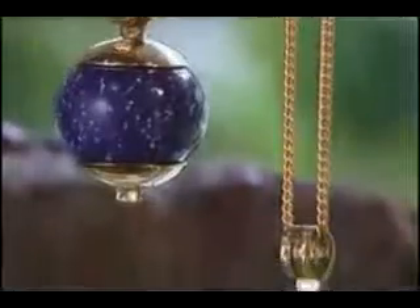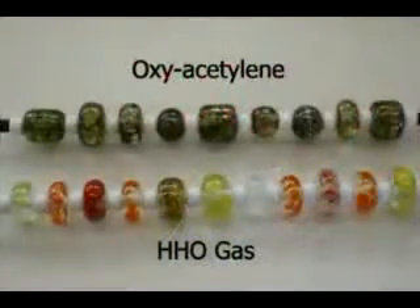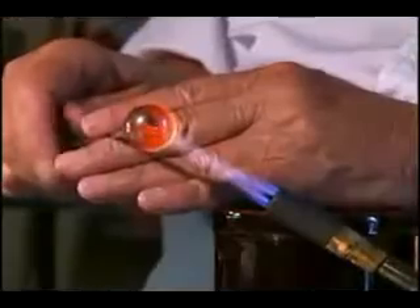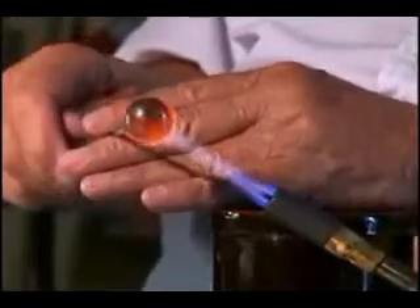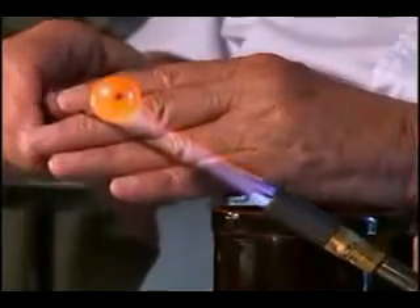With HHO gas, the color difference is unbelievable — it's beautifully crystal clear, whereas with propane or acetylene you end up with a gray, muddy look which apparently is from the gas itself, and you can't do anything about it. Basically, what I'm doing right at the moment is heating a copper ball and putting it into the HHO gas, and the heating is almost instant.